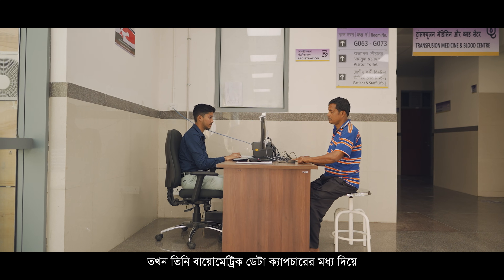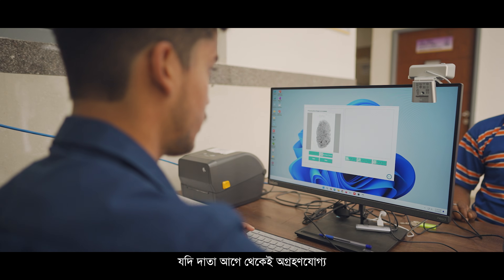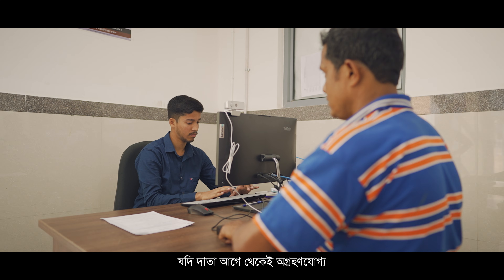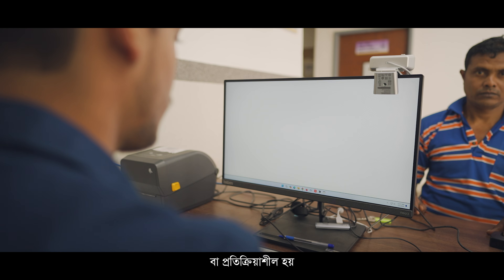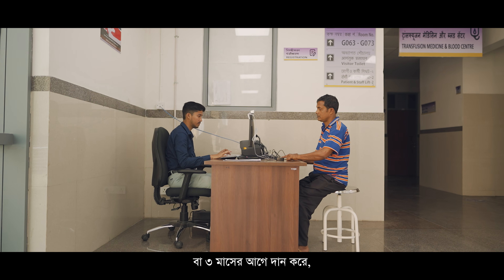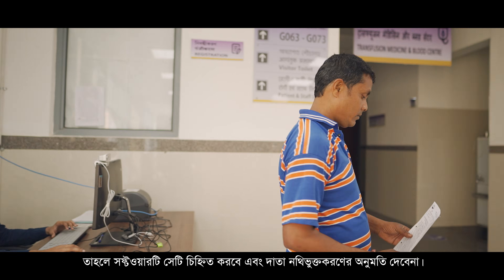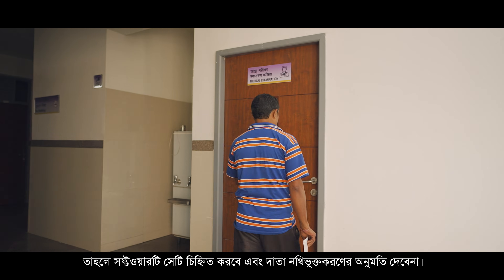Once the donor arrives, he undergoes biometric data capture followed by registration. If the donor was previously rejected for any medical reasons, or had previously tested positive for any infections, or is donating again within three months, the software will automatically flag and will not allow the donor registration to proceed.